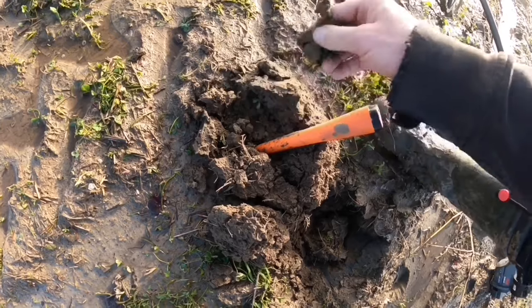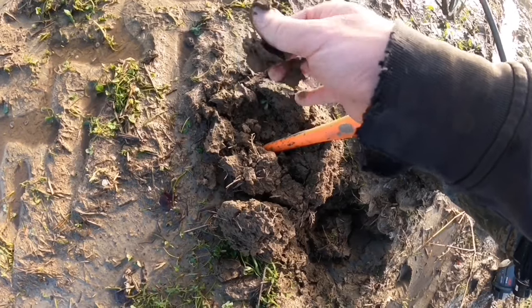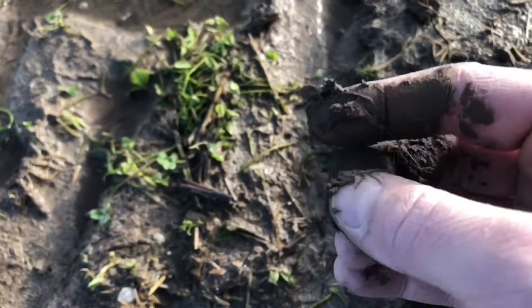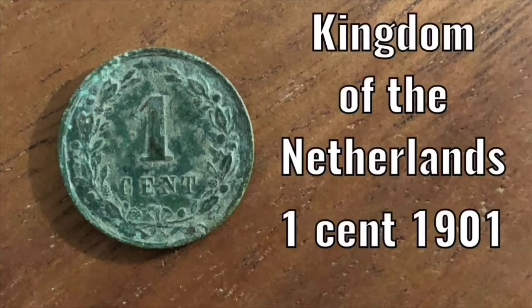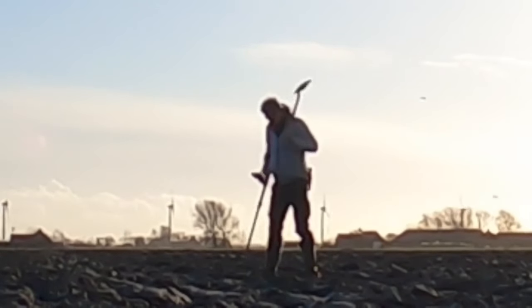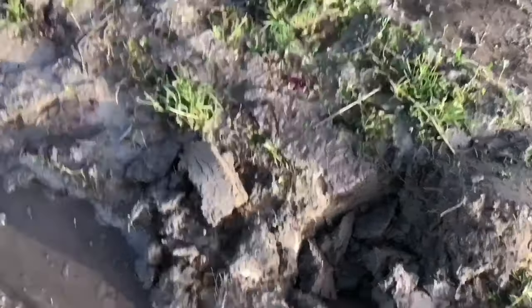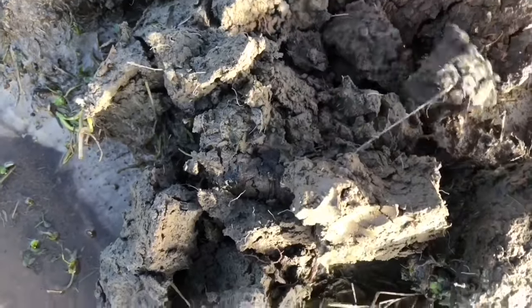Yes, there it is — it's a coin. It's so muddy. Let's check it out at home.